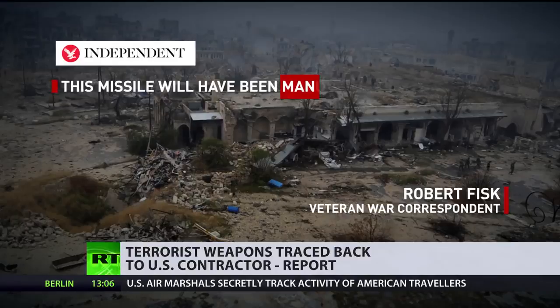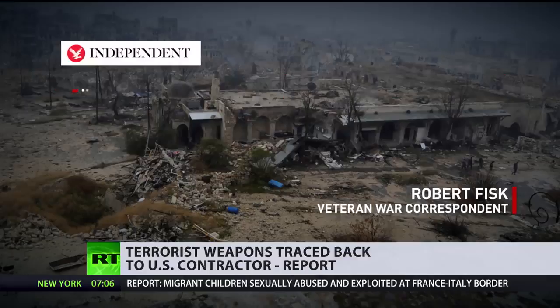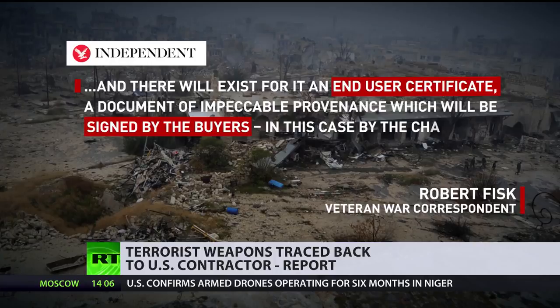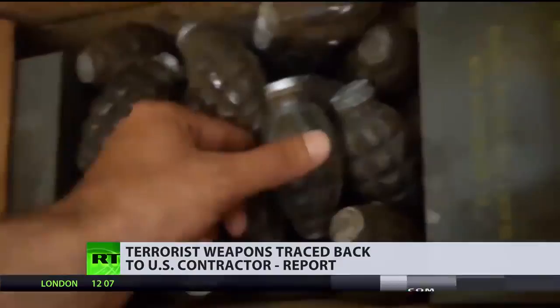This missile would have been manufactured and sold by Hughes Raytheon absolutely legally to a NATO, pro-NATO, or friendly — i.e., pro-American — power, government defense ministry. And there will exist for it an end-user certificate, an EUC, a document of impeccable provenance which will be signed by the buyers — in this case by those who purchased the TOW missiles in very large numbers — stating that they are the final recipients of the weapons.